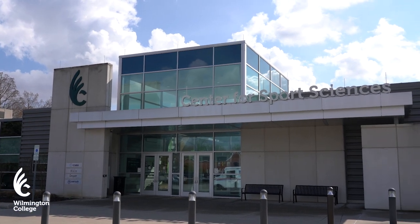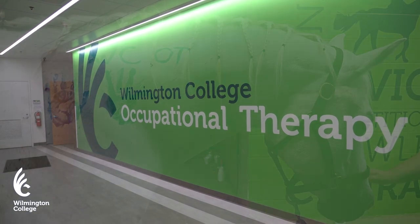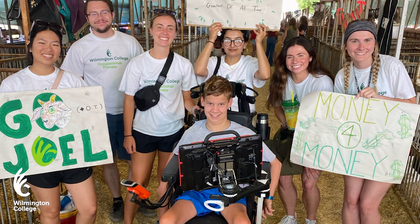Wilmington College's Master of Science program in Occupational Therapy is a two-year program designed with a unique focus on enhancing rural health care services. Our graduates are exceptionally prepared to work in health care shortage areas with all age groups and in a wide variety of health care settings.